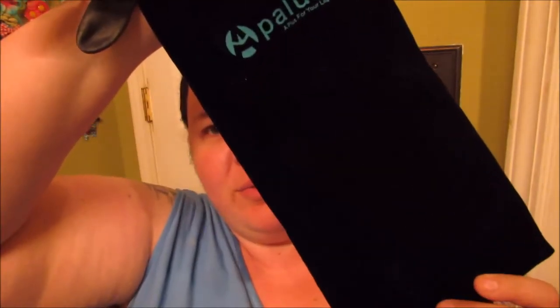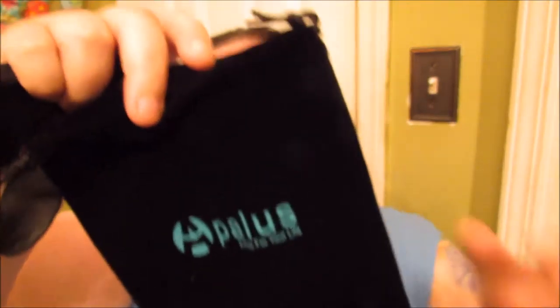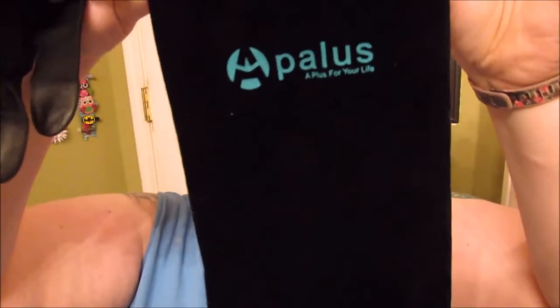Doesn't look too frightening — only mildly frightening. Inside the rest of the kit, they give you this little nifty bag that you can store it in — a nice little velvety bag with little pull strings on the top, easy open, just to keep it clean. If you go ahead and buy this, make sure that before you stuff your brush back in here that it is turned off and has cooled down, because you don't want to blow up your bathroom.